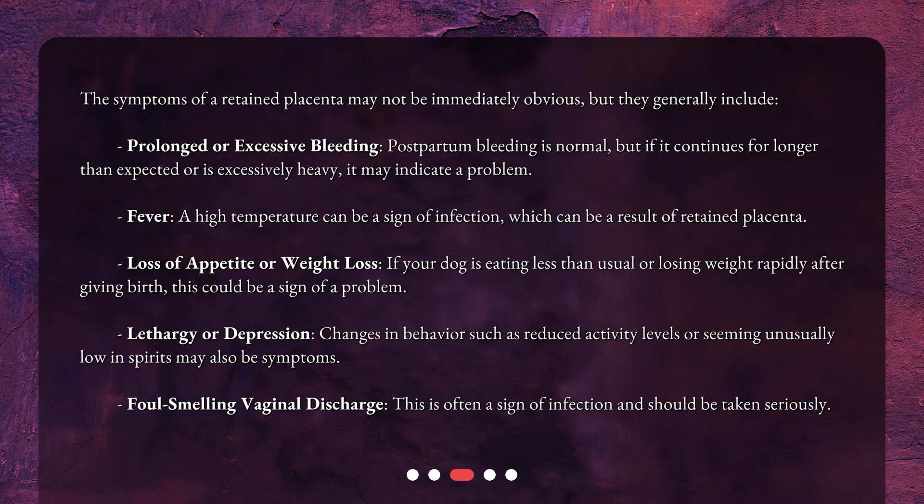Loss of appetite or weight loss — if your dog is eating less than usual or losing weight rapidly after giving birth, this could be a sign of a problem. Lethargy or depression — changes in behavior such as reduced activity levels or seeming unusually low in spirits may also be symptoms. Foul-smelling vaginal discharge is often a sign of infection and should be taken seriously.